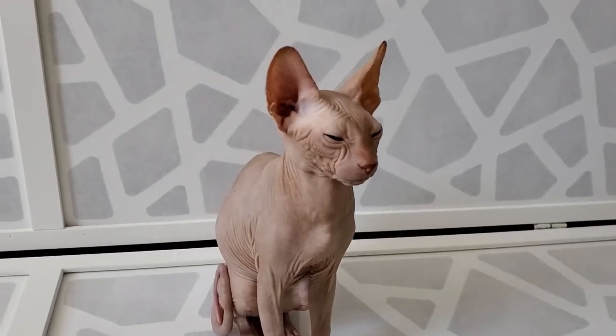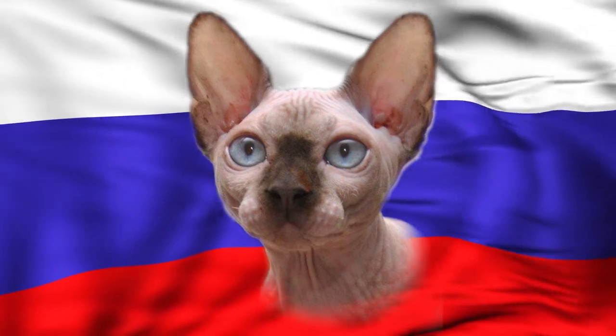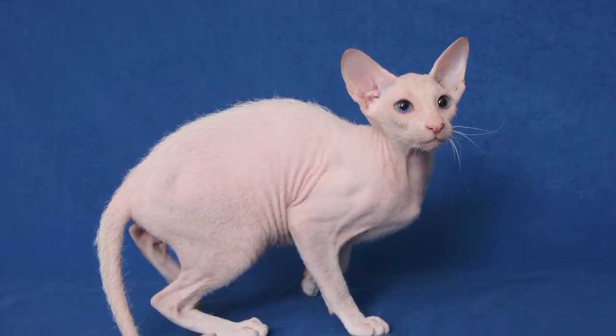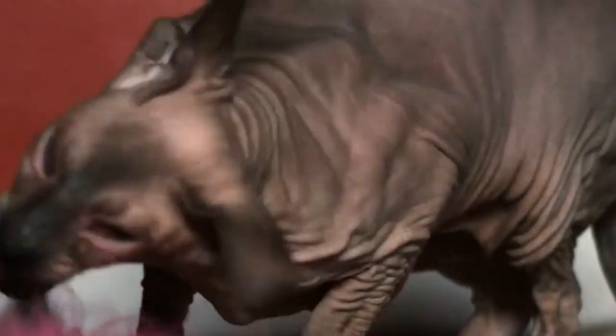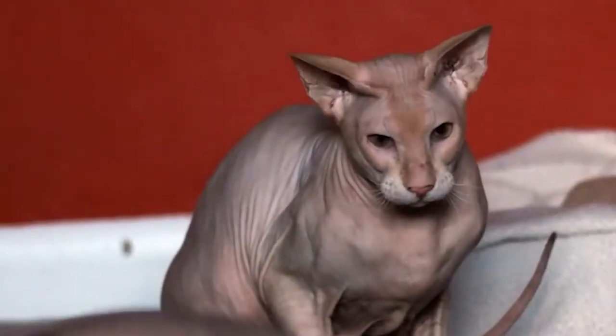Peterbald cats are not your regular furry cats. Shockingly, they are a Russian breed, so one might wonder how they fared without a thick coat for warmth, especially in the winter. Peterbald cats, also known as Baldies, were first created in St. Petersburg in the year 1994. The breed was named after the place along with its most obvious feature — its lack of hair.